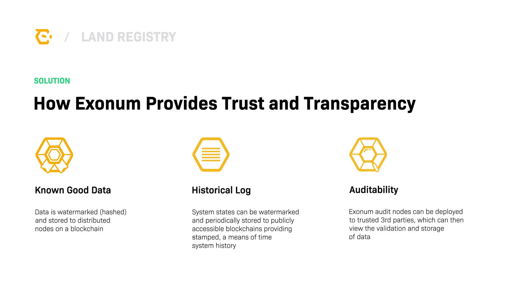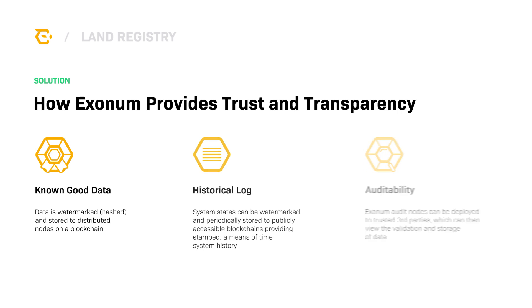Auditability is built into Exonum, enabling third parties such as governments or non-profit organizations to view the blockchain and audit the data. These audit nodes can serve as a second source of truth and trust for citizens. Citizens can also use a light version of Exonum to view the blockchain and validate their records.